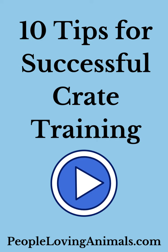Hi everybody, it's Debra from PeopleLovingAnimals.com. 10 tips for successful crate training.